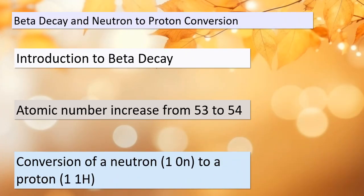Today we're delving into the fascinating world of beta decay and its connection to the conversion of a neutron into a proton. Beta decay is a nuclear process that involves the emission of a beta particle. In our example, we observe that the atomic number of the reactant increases from 53 to 54. This means that a proton was created during this process. In simple terms, beta emission is equivalent to the conversion of a neutron, often denoted as 1-0-n, into a proton, represented as 1-1-H. This transformation can be expressed as: n → p + β⁻, or a neutron becomes a proton and emits a beta minus particle.